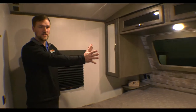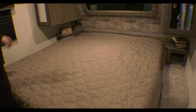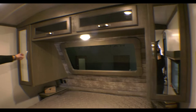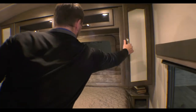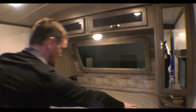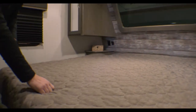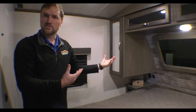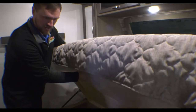On the inside at the front of the Cougar 29 BHS, you have a nice bedroom with his and hers closets on the sides, which have little hangers for your clothes and storage up top. Down here you'll see outlets on each side that also have USB ports for your CPAP machines or to charge your phone.